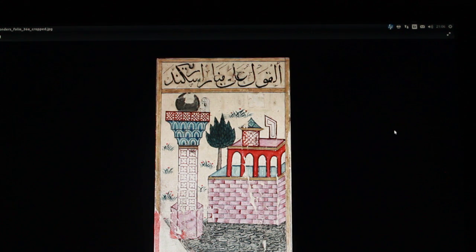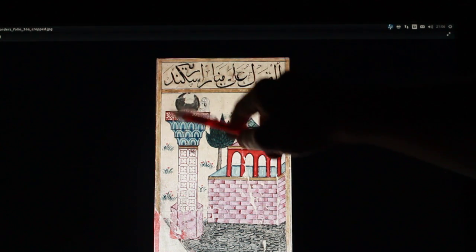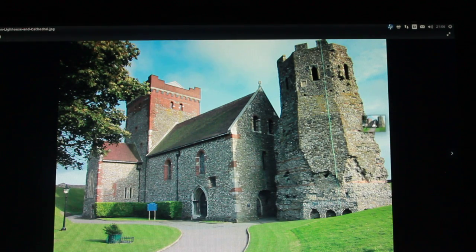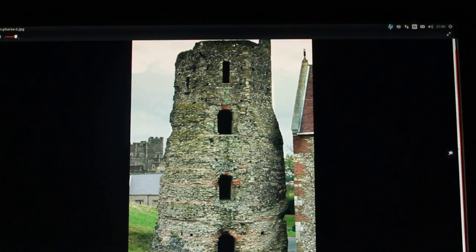This is an Arab text of what the tower looked like — it's missing the base. But as you can see, there was a ball on top, maybe a mirror and a statue. This is another Roman lighthouse — I think this one is in England. It's Dover again. Funnily enough, they built a church next to it, because there was some religious association with that.